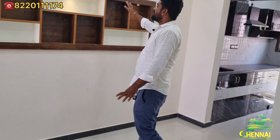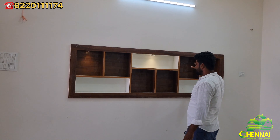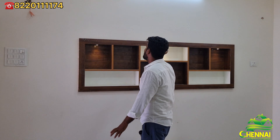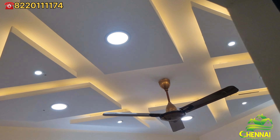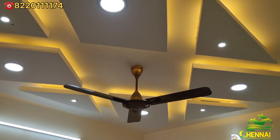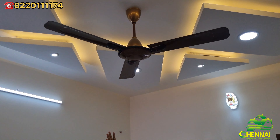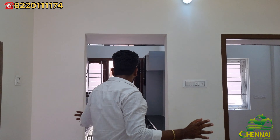You can see the hall and the house. There are pretty lights. There is a light set. The hall has a beautiful design, a new design, a ceiling fan, and beautiful lights.